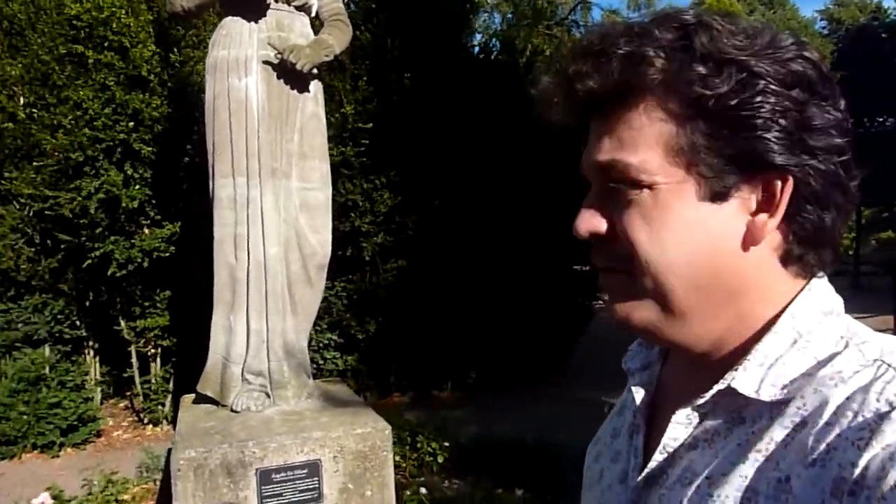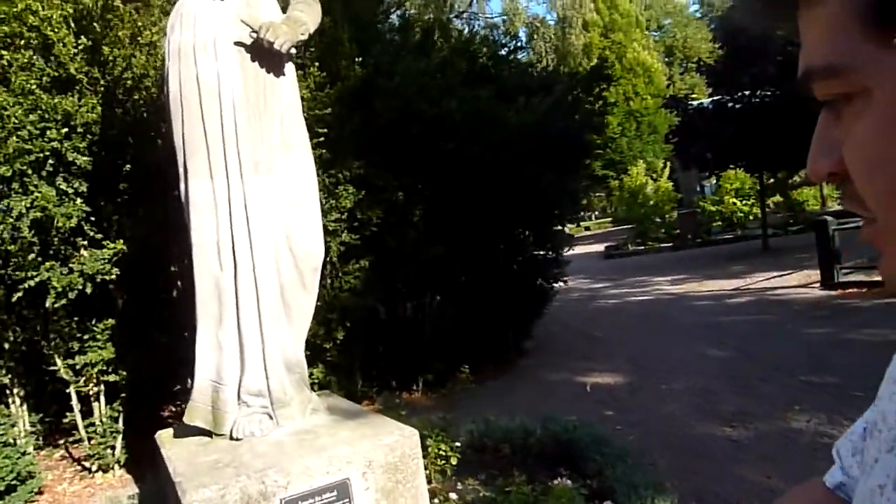Hello everyone. This angel is from 1898 — a statue made here in the cemetery. It's pretty cool, you can see it in the background. It's pretty nice. It's by the Angel of Saint Michael.